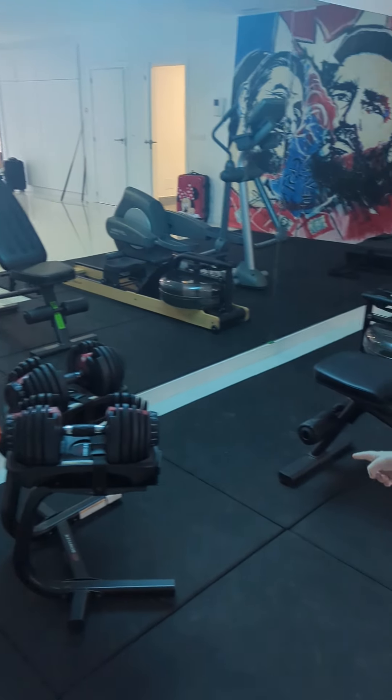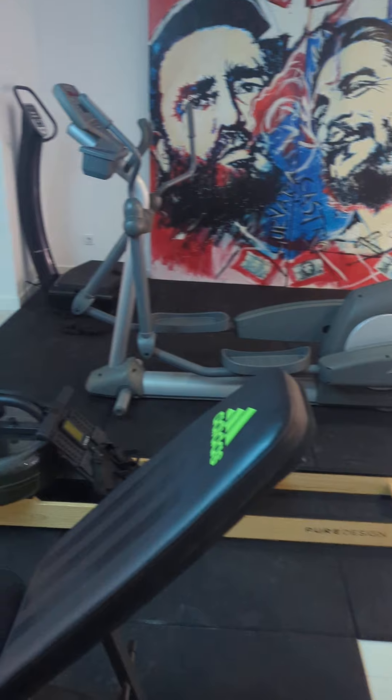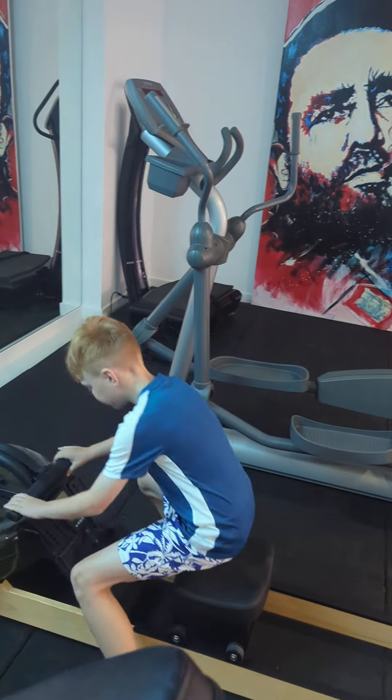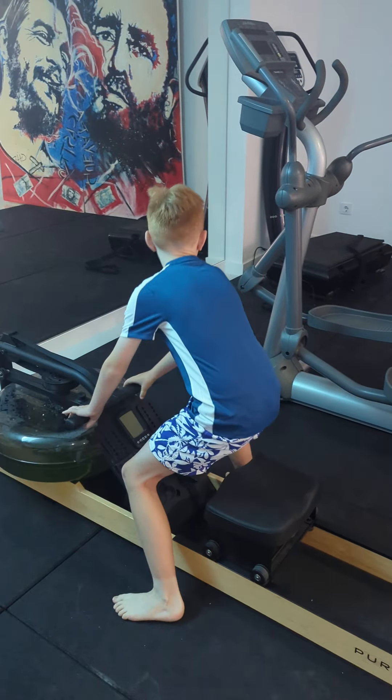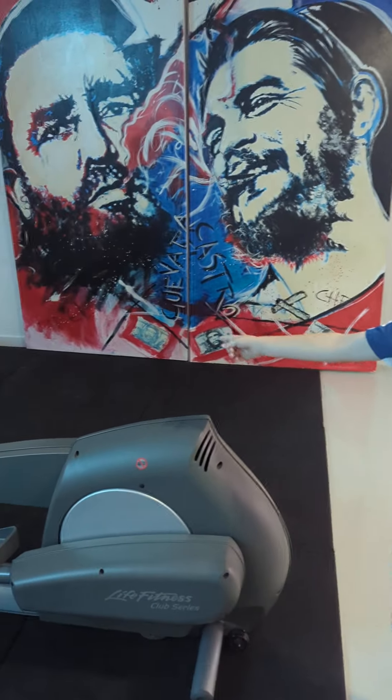You've got the weights, you've got like a sit-up chair, you have a table, then you've got a dish, and then you have the calories machine.